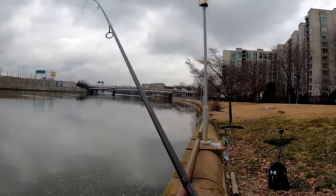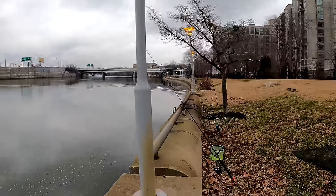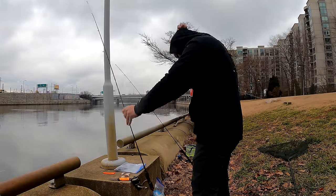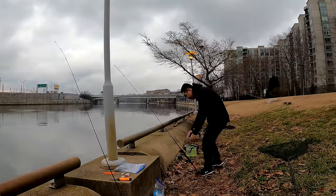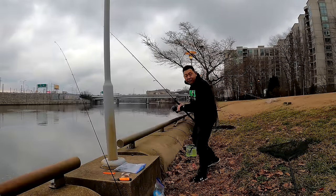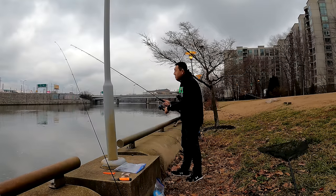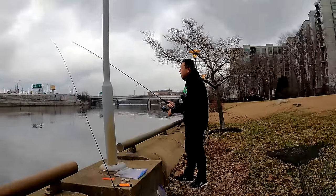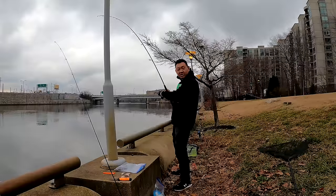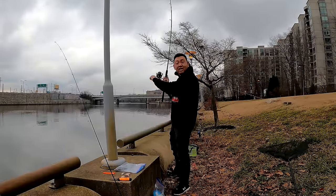Oh! There's movement on the second rod — that is 100% a hit right here, on the cut bait. We may have our first kitty of the year. Easy now, easy. First kitty of the year coming up, baby!